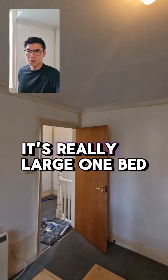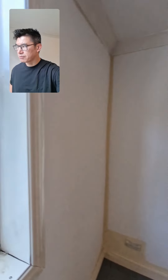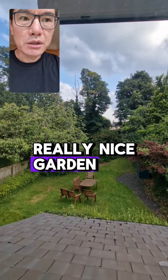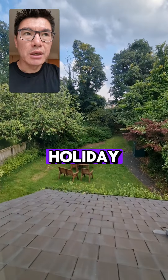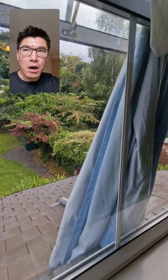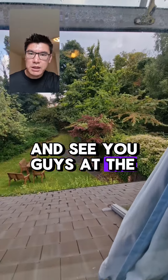This will be the new place — it's a really large one-bed apartment with a really nice garden. Ken has just come back from his holiday and he'll come and do the garden. Hopefully that's been helpful — see you guys at the next one!